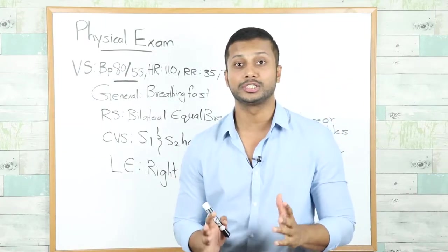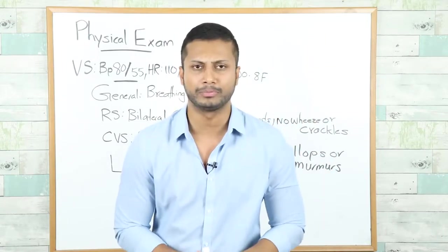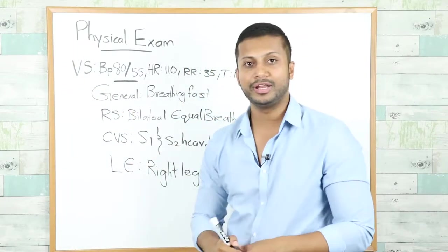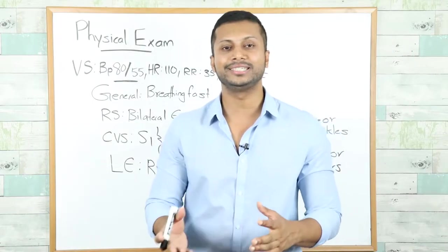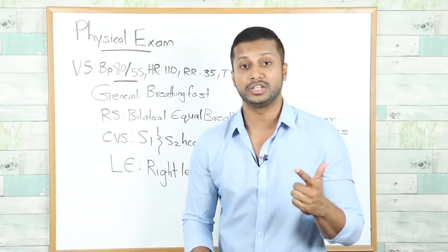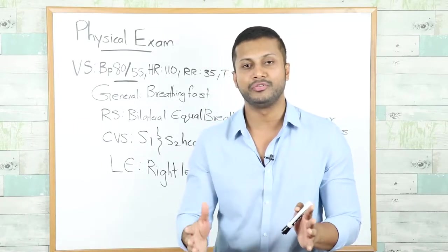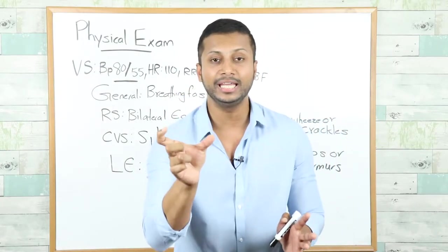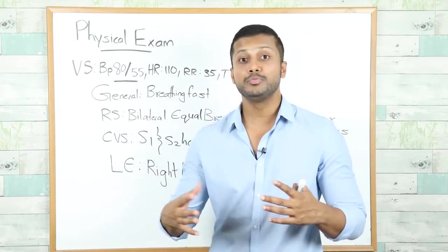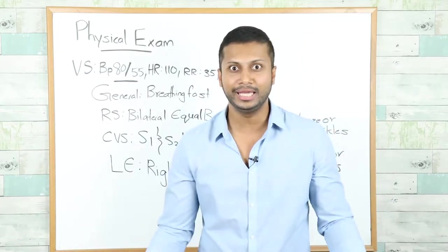Based on this physical examination, connect the findings to your initial suspicion of pulmonary embolism. Pulmonary embolism exists on a spectrum from very mild to very severe. This patient is on the severe end because of a very low blood pressure of 80 over 55 — this patient is in shock. Shock is defined as a systolic blood pressure less than 90, or a mean arterial pressure less than 65, or a drop in systolic BP by more than 40 mmHg, all lasting more than 15 minutes in the context of a suspected PE.